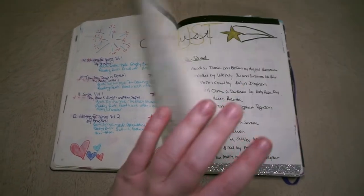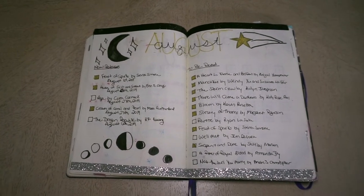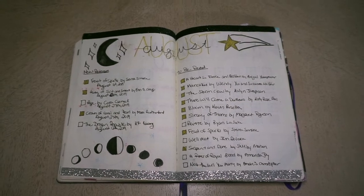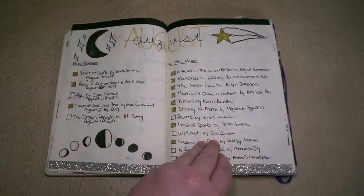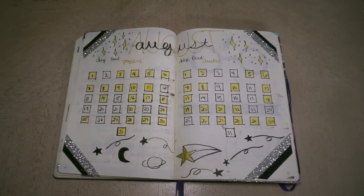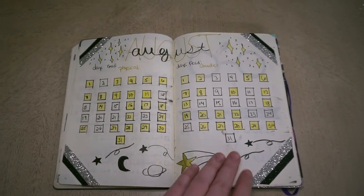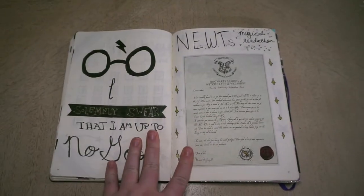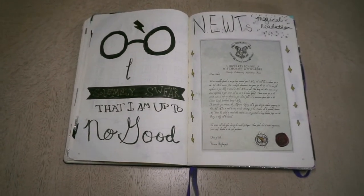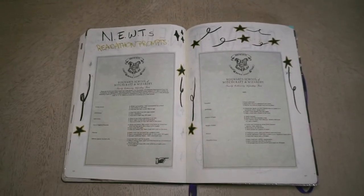Next is my August spread. I think this might be my favorite of the whole year just because I love celestial things — I did a lot of moon and stars for this one with the silver and the gold. I just think it came out looking so cool. Here I started doing a days-read spread tracking audio and physical, though I'm pretty bad at keeping up with these. Here I did my spread for the NEWTs, very similar to my spread for the OWLs, and I did a quote page taken from Pinterest and laid out the prompts.